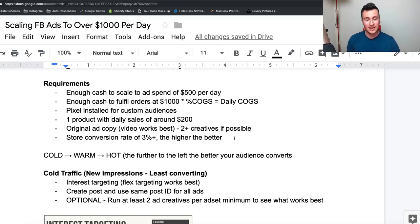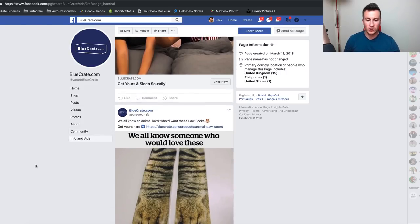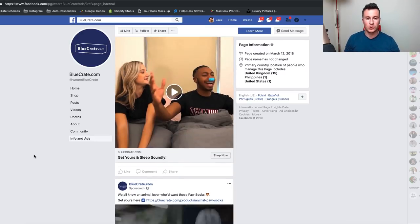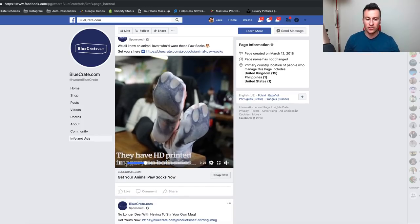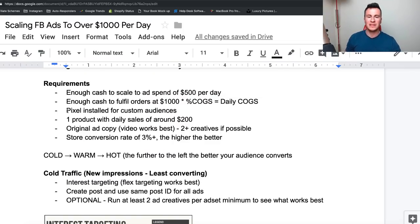Video ads work one hundred percent the best — they outperform images by an absolute mile. If you can, have two or more creatives. What I do now is have my product shipped to somebody on Fiverr and they create a unique ad — there's a team of people that record themselves using the product. Blue Crate do it very well; head over to their Facebook page, look at their Info and Ads, and you can see all their ads have the same team of people recording themselves using the product. They also add text overlays so that anyone scrolling without sound can still see what the product is and the message the advertiser is getting across.